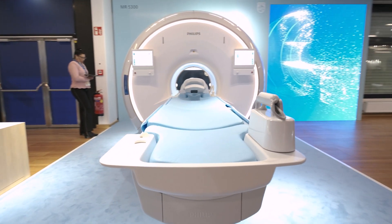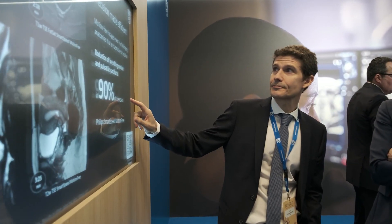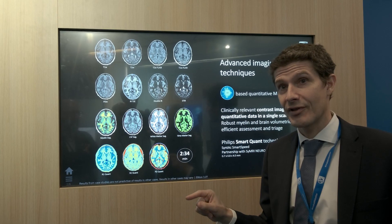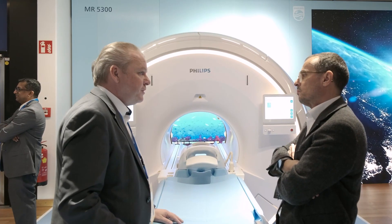We're showcasing the latest edition of our helium-free AMAR solutions portfolio, which is AMAR 5300. What is so special about AMAR 5300 is that it's not only a system that is addressing sustainability, but it's also no compromise on clinical confidence and patient and staff experience.